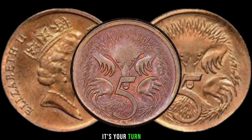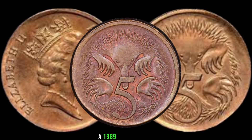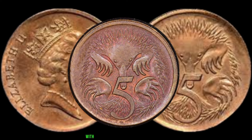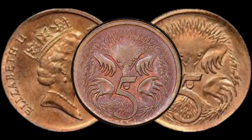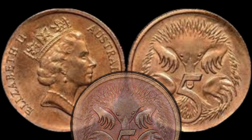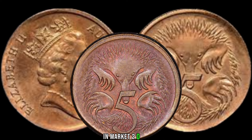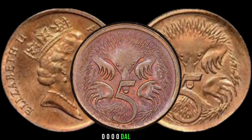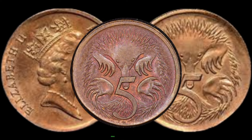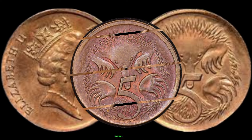Now it's your turn. Check your coin collection, and if you find a 1989 Australia 5-cent coin with any peculiar features, share it in the comments below. Who knows? You might have a hidden treasure. Finally, this coin's value in market is $200,000.